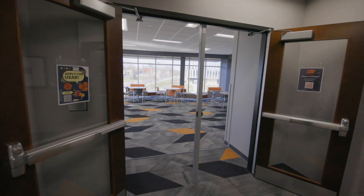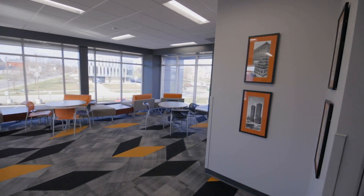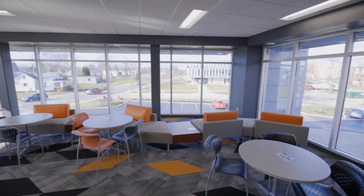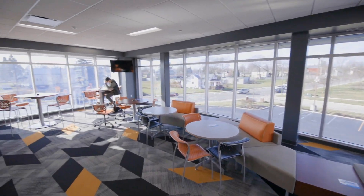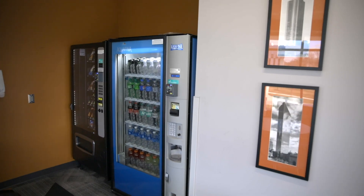At the end of the second floor is our student lounge. This is a very large space with views in three different directions. Students get to relax, meet, or enjoy their lunches together. We provide a sink, coffee maker, microwave, and also a snack and beverage vending machine.